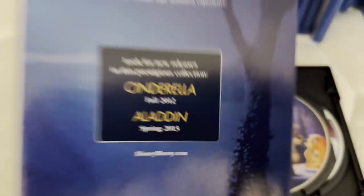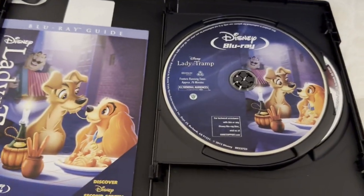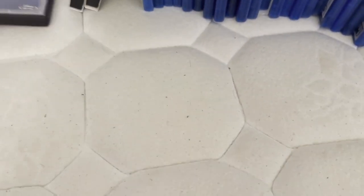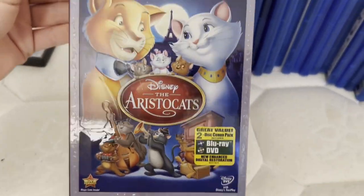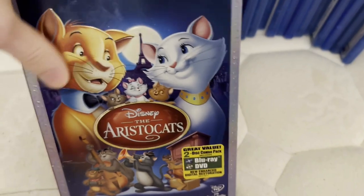Aladdin would be postponed in 2015, and that would obviously be the final Diamond Edition release before Signature Collection succeeded in 2016. I also have this on VHS and the 2000 Gold Classic Collection DVD, but this has a really nice slick cover — it's very shiny and it's embossed.